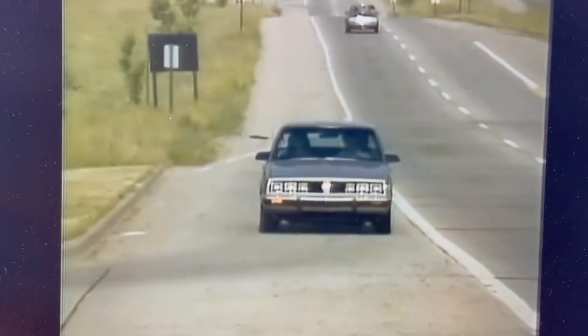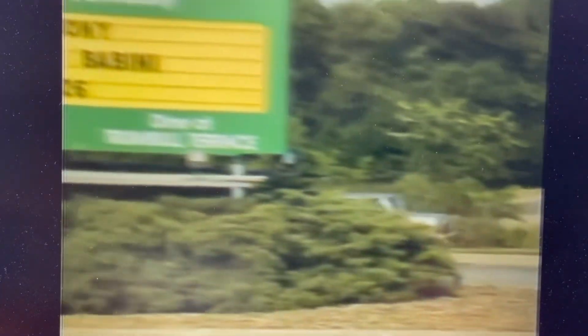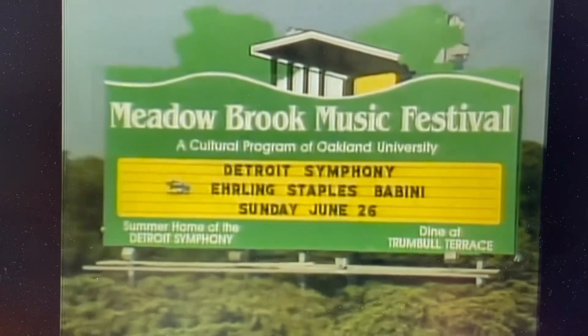Hope you enjoyed this video on the Pontiac 6000 and Pontiac 6000 STE. If you did, be sure to like, comment, and subscribe — thanks for watching.